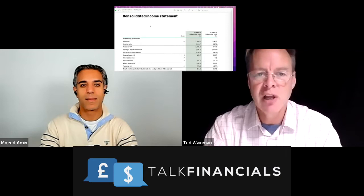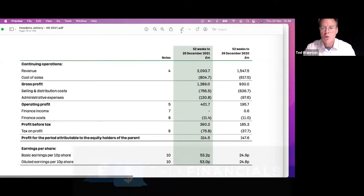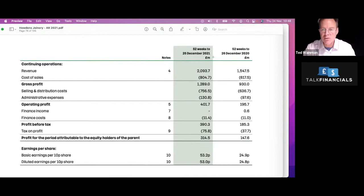Here are the numbers. We're on page 176 of their accounts, looking at their consolidated income statement, in millions of pounds. Their turnover is just over £2,000 million — basically just over £2 billion pounds. That's a lot. It's significantly up: a 35% increase on the previous year when it was £1.5 billion. Cost of sales is actually pretty low.